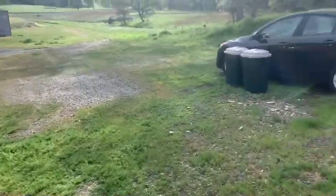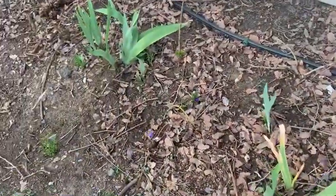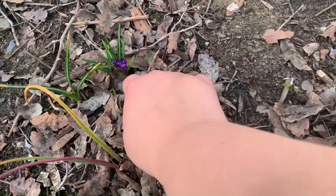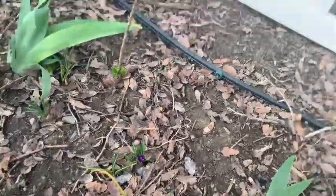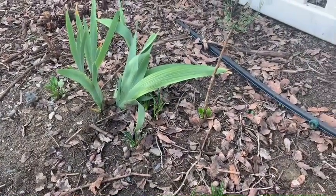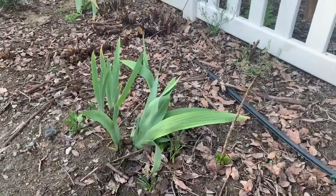I need to mow, weed whack, do something about that tall grass around the house. Here's my lilacs. And here's some flowers that I planted — I got these bulbs when we first were getting the house and I was just so excited to get them. And they came up this year, and that was such a nice gift. I love that.